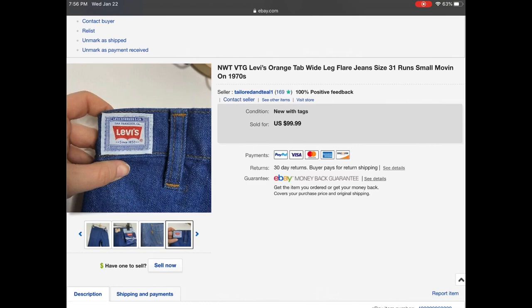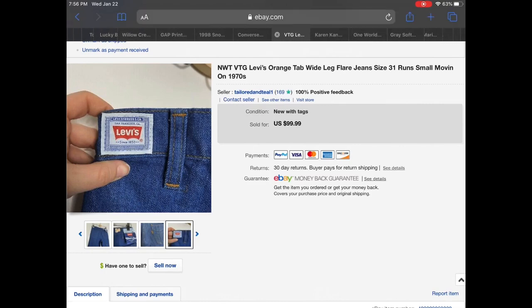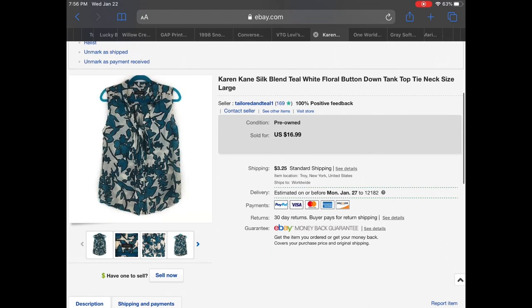Next up we have a Karen Kane silk blend teal floral blouse with a tie neckline. This top was actually altered — the armpits were sewn in a little bit — but it still fit like a large. Because of the alterations I was able to accept a lower offer of $10. I had it listed at $16.99 but let it go for $10.